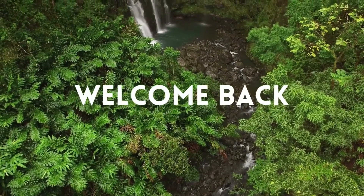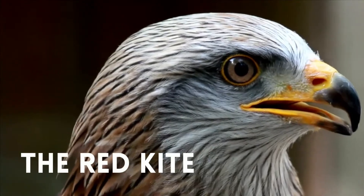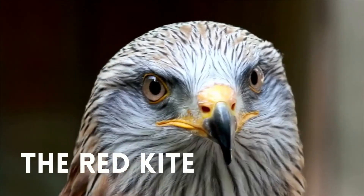Welcome back to our rewilding series. In this episode we will be discussing the successful rewilding of the red kite.